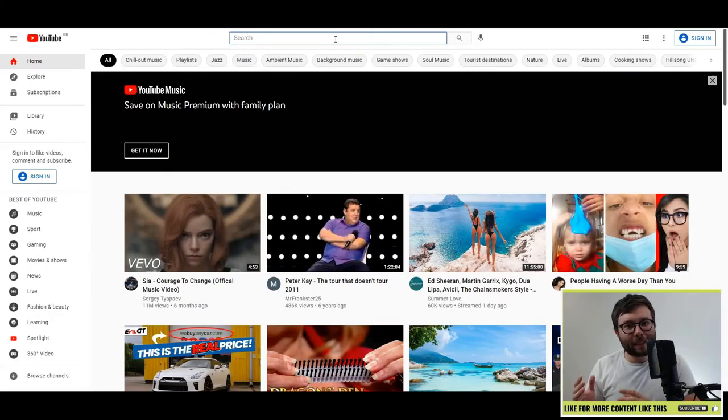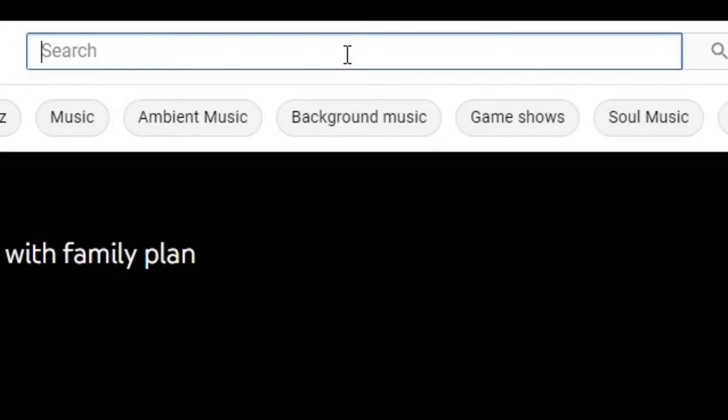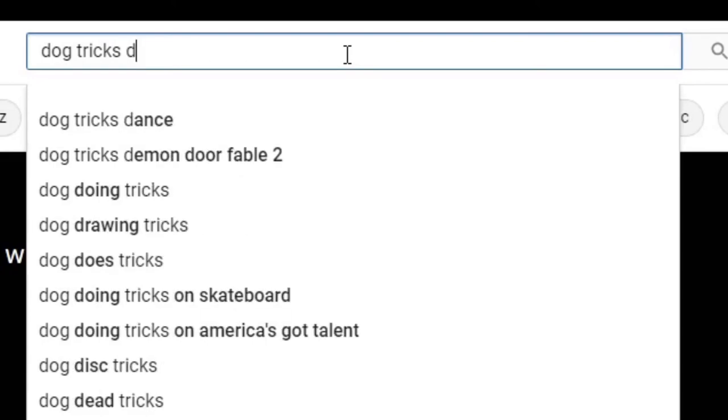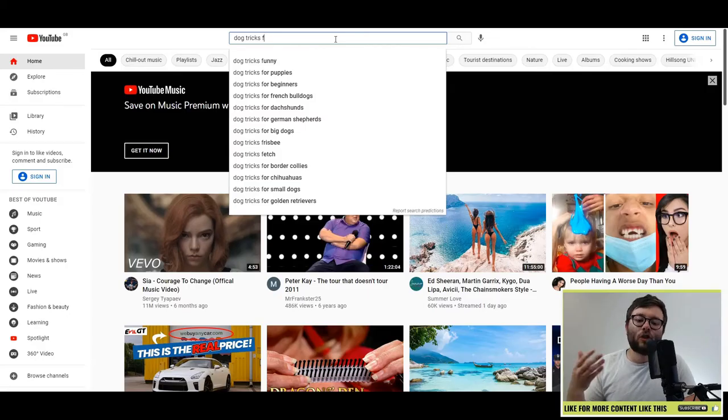Tip two is almost identical to the Google Alphabet Method, apart from instead of doing it on Google, you do it on YouTube. In the search bar on YouTube, you would type 'dog tricks' and again start off with A, B, C, D, E, F — and then you would just go all the way down and start jotting down these keywords.